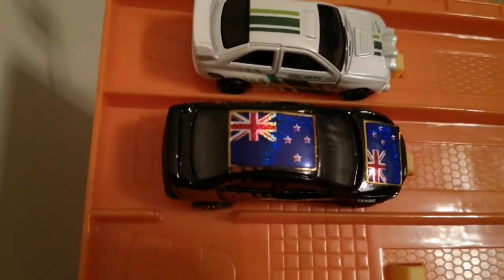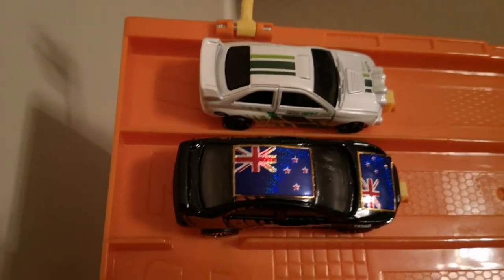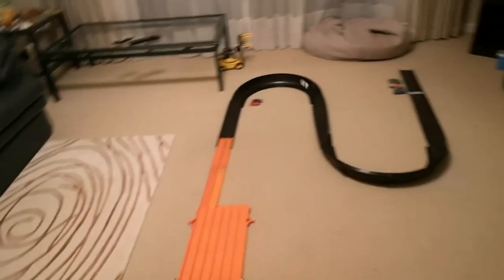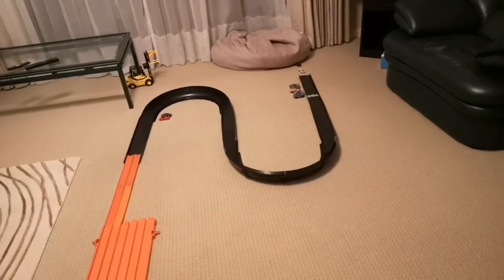And next up is the Ford Escort Rally. Racers, ready? On your marks, get set and go. Lancer took the win again.